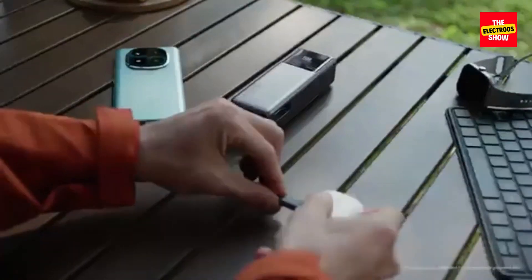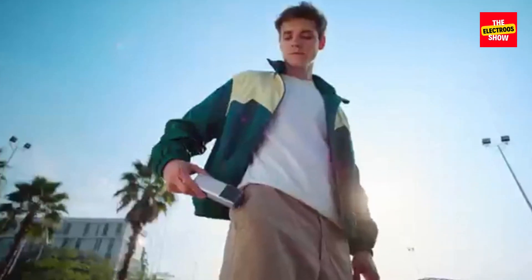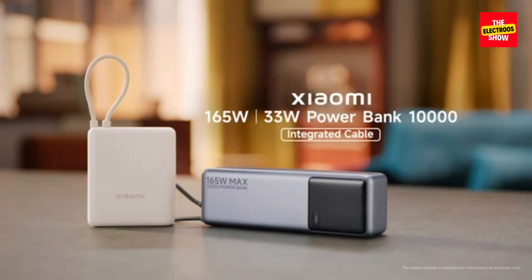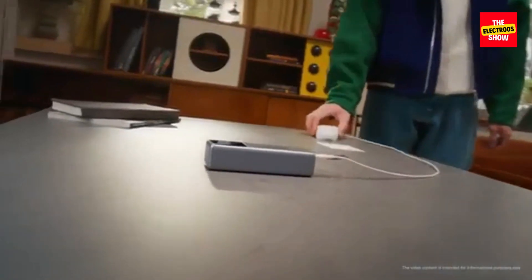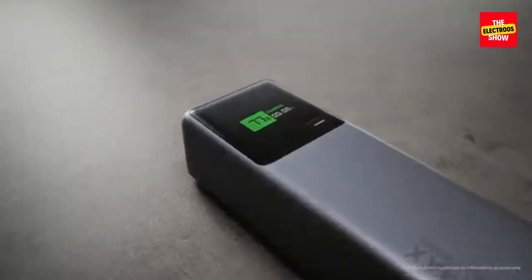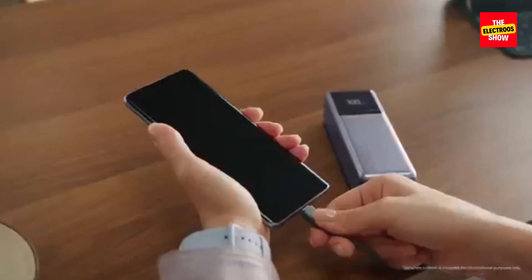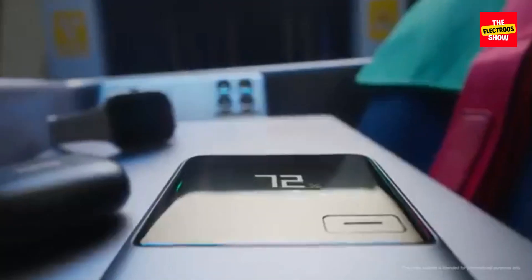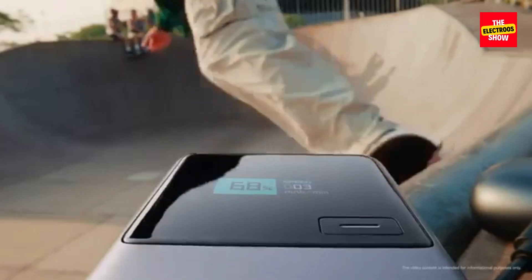Who is it for? The Xiaomi 33W Power Bank is a great choice for users who seek a balance between speed and portability. It's ideal for everyday use, travel, and anyone who needs a reliable power source for their devices. Both the Xiaomi 165W and 33W Power Banks offer impressive charging capabilities, making them excellent choices for anyone seeking a reliable and efficient power solution on the go. The 165W model is perfect for those who demand the fastest charging speeds, while the 33W model offers a more balanced approach for everyday use.